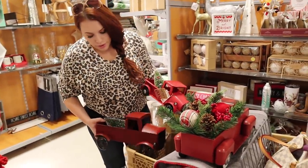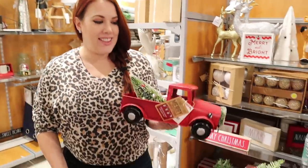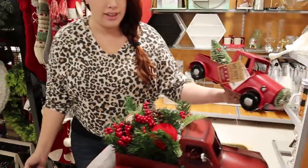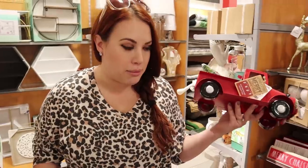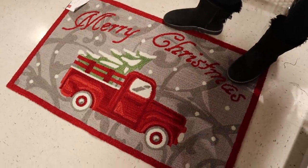We found three smaller trucks and we're definitely getting one. One has a lot of fun stuff loaded in the back, another is more simple and traditional with a bright red color. Since it's going on the kitchen counter, the simpler one is probably the better size. We also found a 'Merry Christmas' truck-themed mat for by the kitchen sink — I thought it was super cute and the kids will probably love it. So we grabbed a truck and the mat for the kitchen.